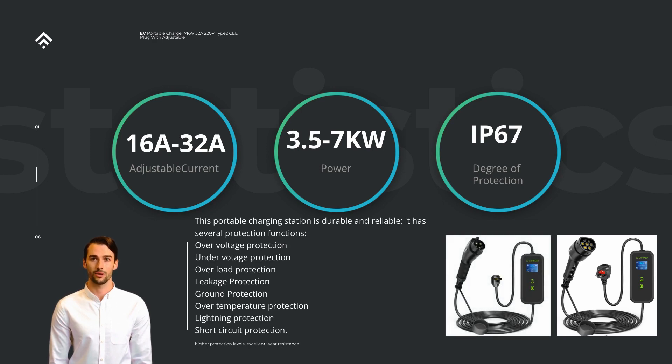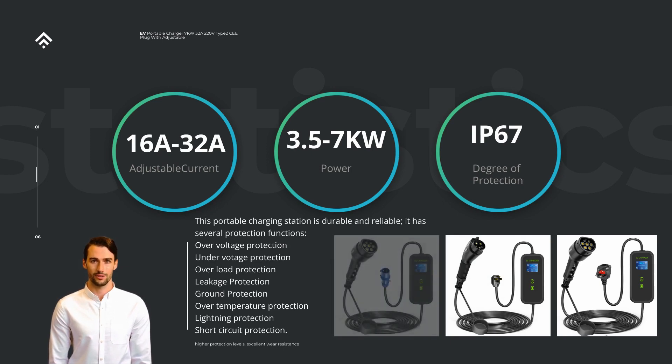The higher the current output, the quicker your EV's battery will charge, reducing wait times significantly. This feature makes it an ideal choice for individuals who value efficiency and want to minimize their charging duration. The charger's Level 2 capabilities further enhance its charging efficiency. Level 2 charging operates at a higher voltage, 240V AC,